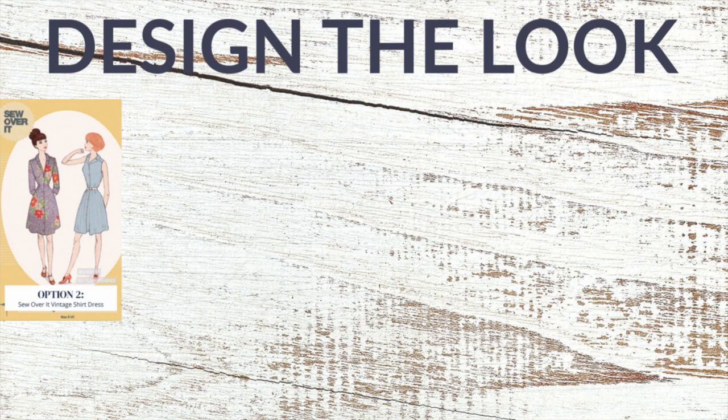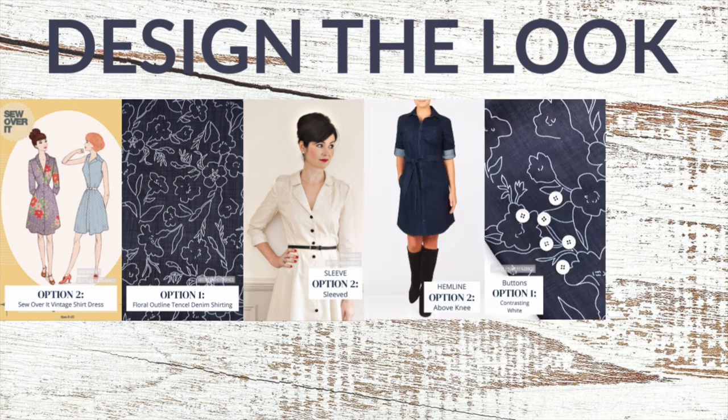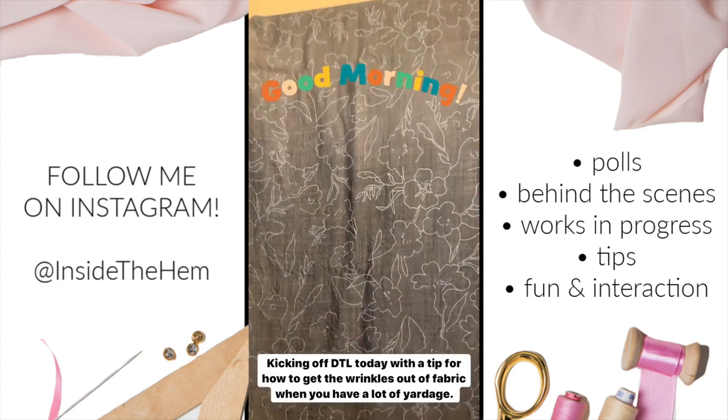After a weekend filled with voting, the decision had been made. I would be making the Sew Over It Vintage Shirt Dress out of a floral rayon denim shirting, with three-quarter inch sleeves, a knee-length hem, white buttons, and no contrasting fabric. It really is so fun to let other people make decisions for you — it's very liberating. I highly encourage it. I spent the weekend making my dress and giving tips to my Instagram followers along the way.